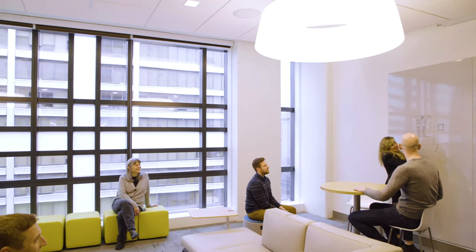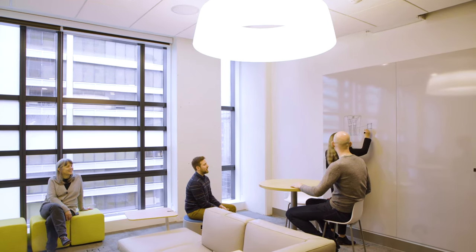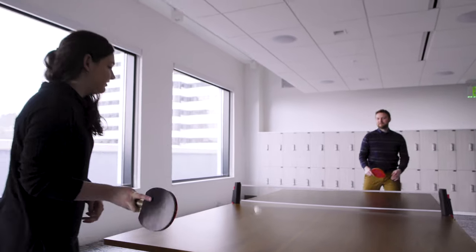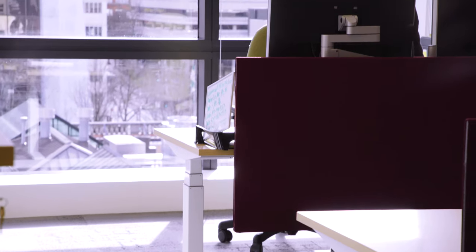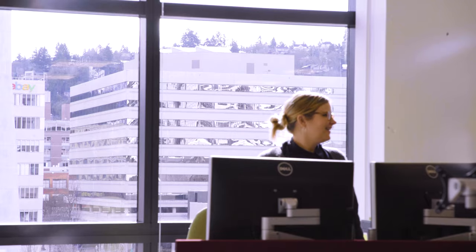One of the interesting things about WELL Building certification is it focuses on people, focuses on the users. But really, what are the best choices in terms of lighting, the materials we're bringing into the building, how we engage with one another? One way the city interacts with the staff that's there — it really puts the user in control of the space.